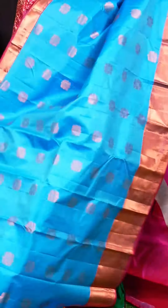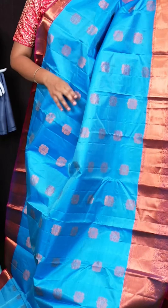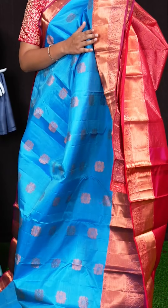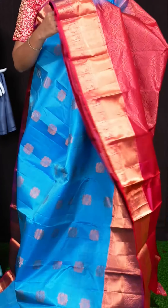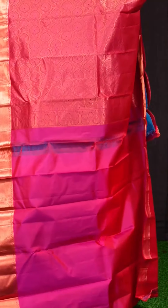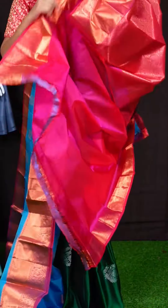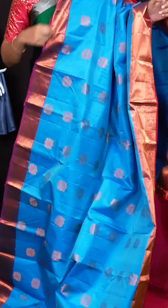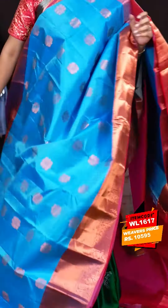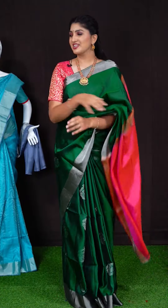Here we got another pretty saree of blue with pink colour combination. On body, we got all over copper zeri floral booties. Border has got copper zeri kadi with dual peacock and elephant booties border. Pallu has got grand rich pallu. For this saree, we got pink colour plain blouse with border. Item code is WL1617 and saree viewers price is Rs. 10,595.